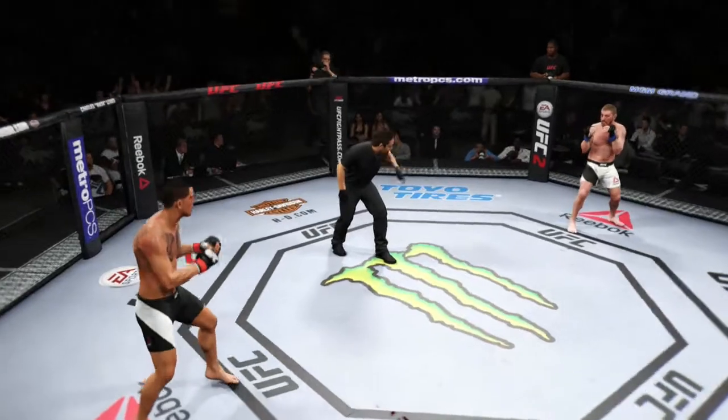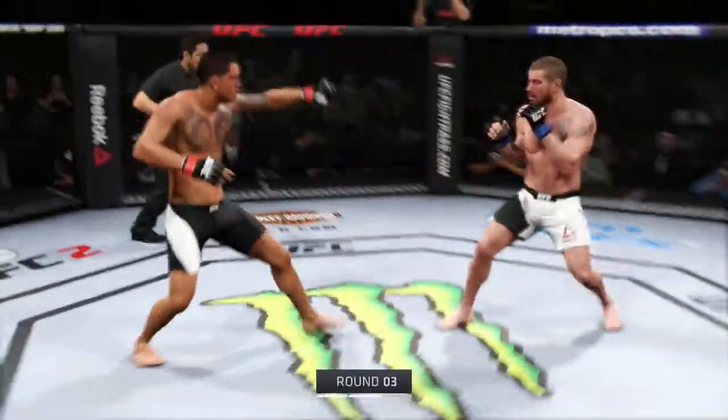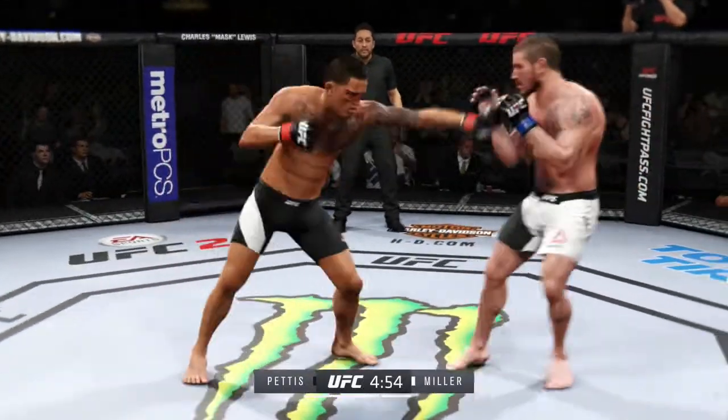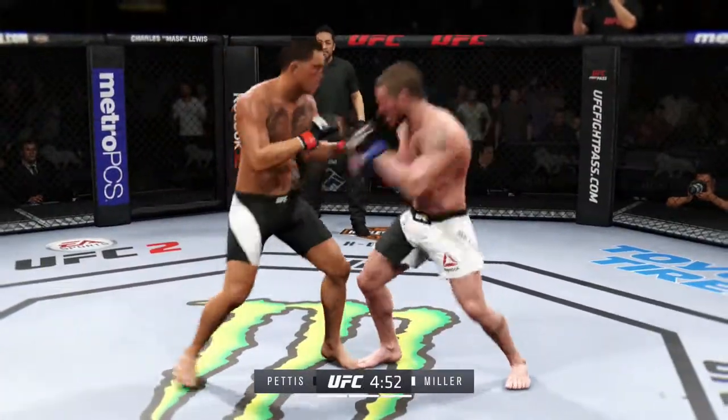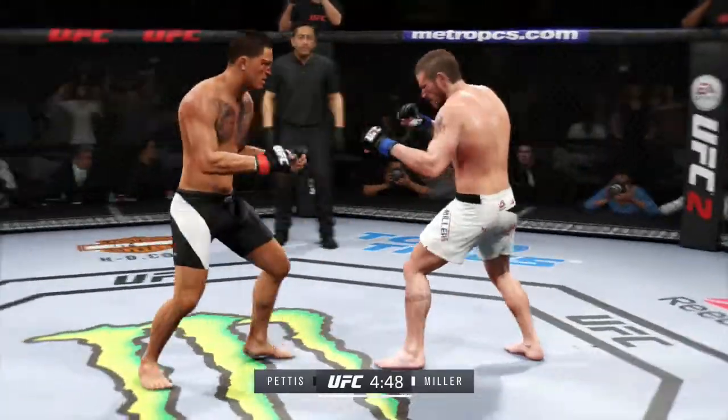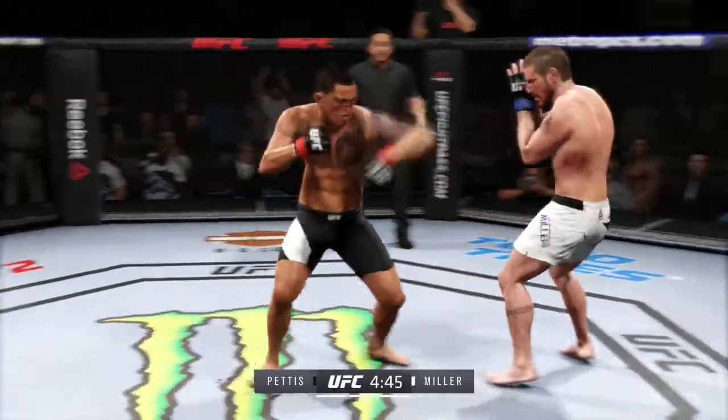Final round. Anthony Pettis' cheek is a mess — the doctor's going to need to take a look at that. That cheek cut is really bad; I think they need to step in and end this contest. That's a solid leg kick. Beautiful leg kicks. It appears the cut on his cheek is getting worse.